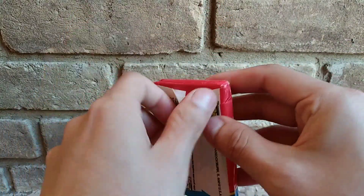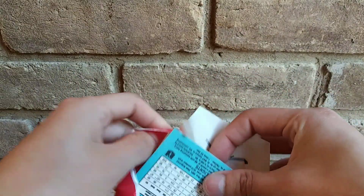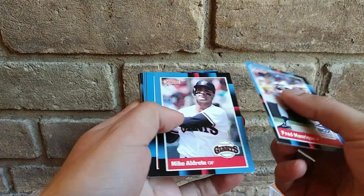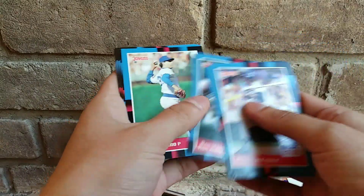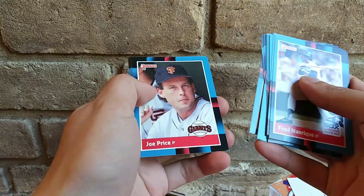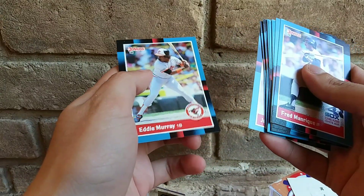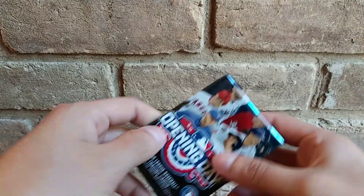You guys have seen this a billion times. Hot day today, probably in the 90s. Let's see if we get anything good. Kyle Ripken, alright. Alan Ashby, alright. And Eddie Murray — not too bad, not too bad. Okay, let's do the Opening Day pack.